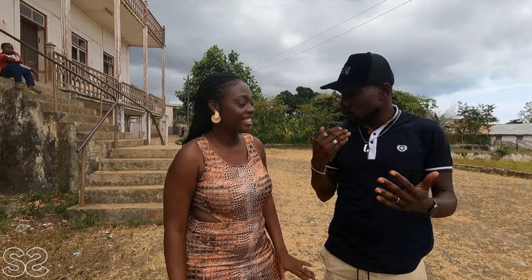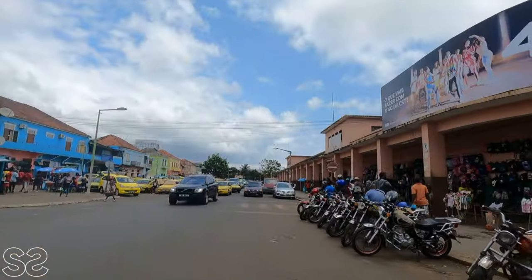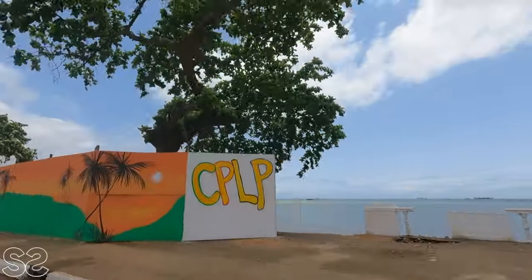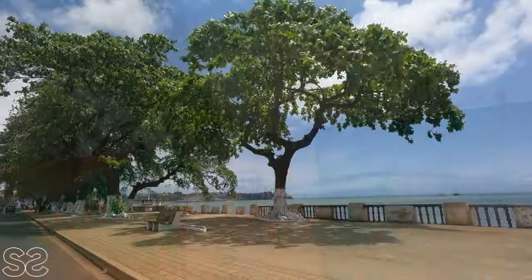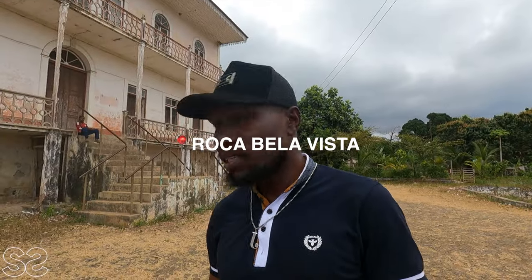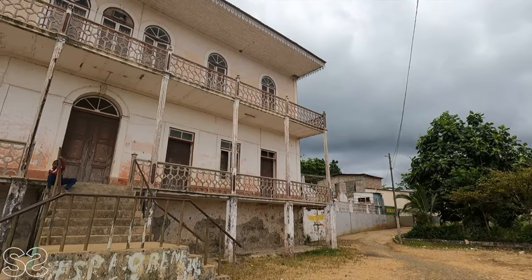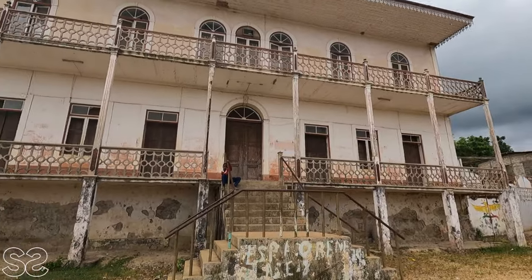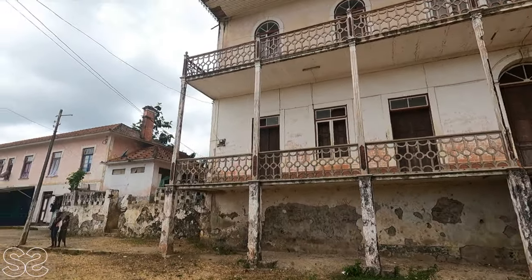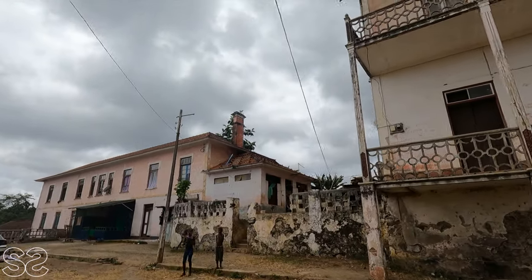In my previous video I shared that we rented a car for 40 euros a day. For a tour like this, it's needed to get a tour guide to explain everything about São Tomé — this cost us 35 euros. This place is called Bella Vista. It's called Bella Vista because if you stand at the second balcony and look back, the view in the past — not nowadays — was really good and really nice. That's why they gave it the name Bella Vista.